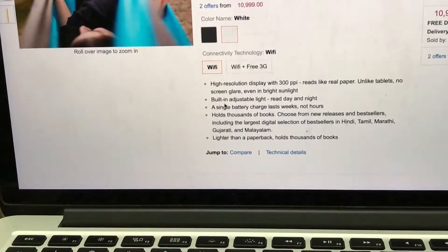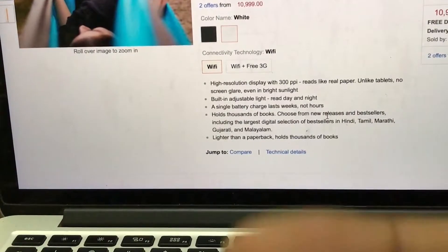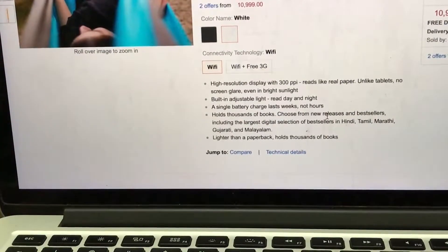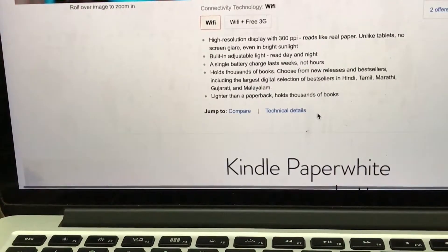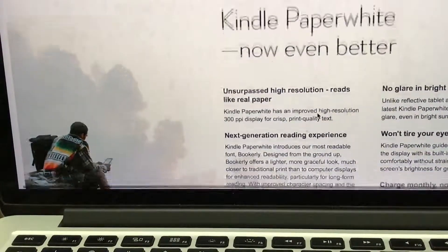A single battery charge lasts weeks — once charged, there's no tension for one or two months. It can hold thousands of books, as it has 4GB of internal memory storing up to a thousand books, so you don't have to carry physical books. It is very light, around 160 to 200 grams, which is less than a paperback.